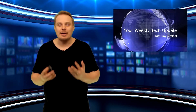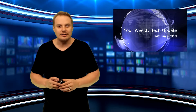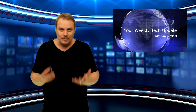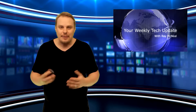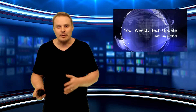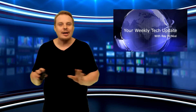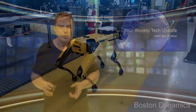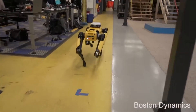Spot Mini is the smallest variant of Boston Dynamics' many different models of robo-dogs. At approximately 2 feet 9 inches tall, it weighs only around 66 pounds and has an hour and a half of battery life. The company has recently demonstrated all kinds of functionalities like opening doors for other robots and increasingly complicated navigational skills.